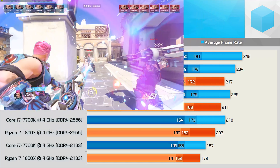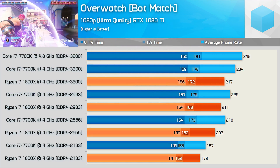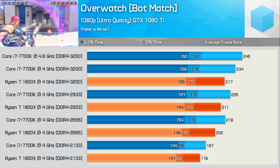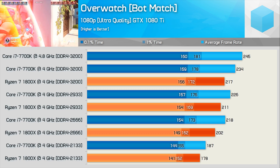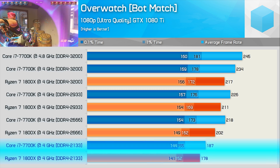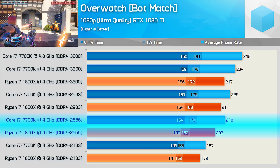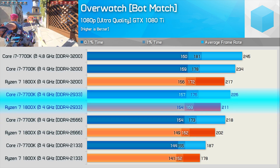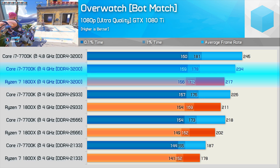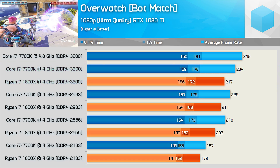For testing Overwatch, I spectate a 12-player easy bot match for 5 minutes using the Zara Hero. This is a really accurate and CPU-intensive benchmark, and I still take the average from 3 runs. The 7700K was 5% faster using DDR4 2133, 8% faster with 2666, 7% faster with 2933, and 7% faster with DDR4 3200. So for the first time, we see fairly even memory scaling across the board for both CPUs.